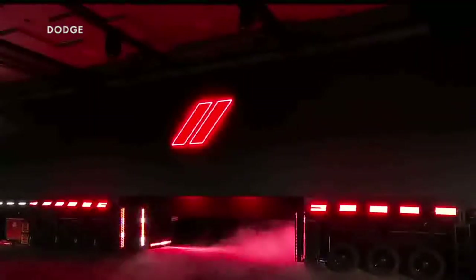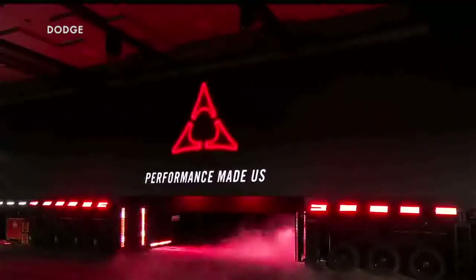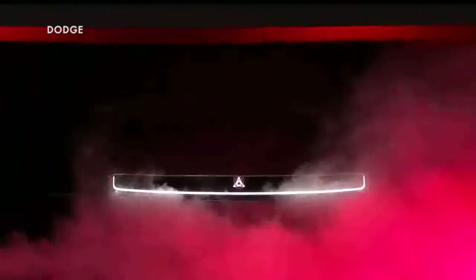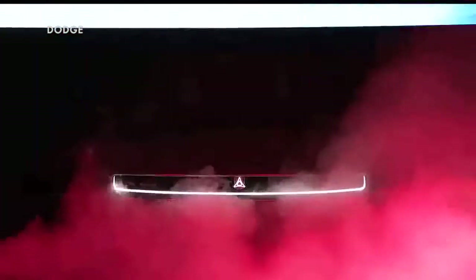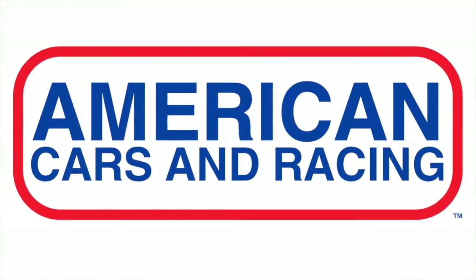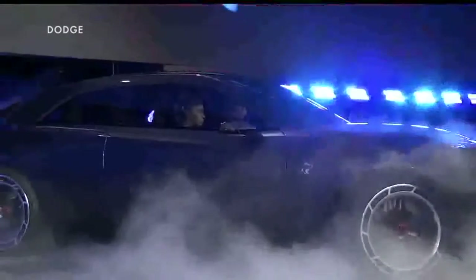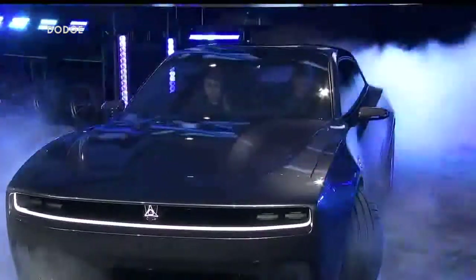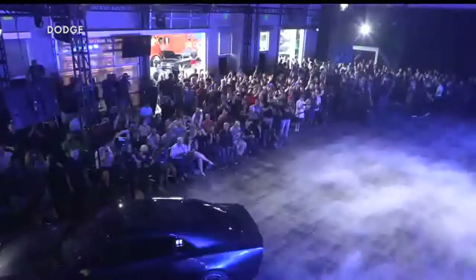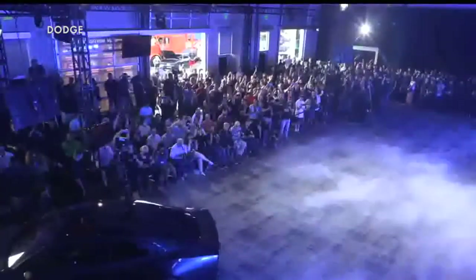Dodge wants to reinvent the electric car in the vein of its raucous muscle machines, and the Charger Daytona SRT concept was designed to bring the noise. The preview of an upcoming production model is equipped with a system the automaker has developed called the FratZonic Chambered Exhaust, which emulates the internal combustion engine experience in a unique way.